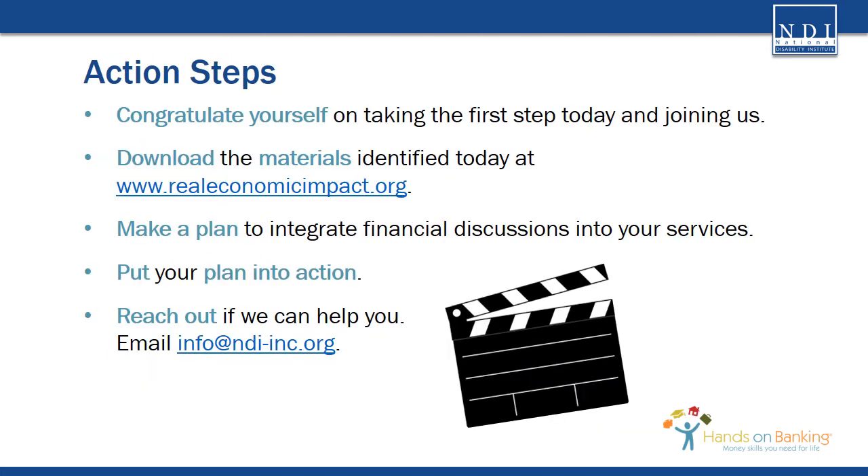So now what? Take action! But first, congratulate yourself on taking the first step towards assisting your customers to improve their pathway to financial stability by learning more about how you can integrate financial education into your programs and services. After you watch this video, take a few minutes to visit www.realeconomicimpact.org and download the materials we discussed today. Then you're ready to create a plan to integrate financial education unique to your programs and services. Once you have a plan, put it into action and begin assisting customers to build a better economic future for themselves and their families.